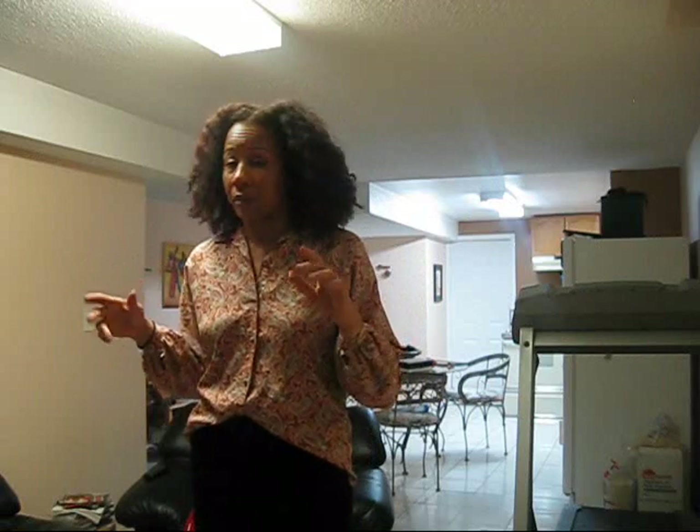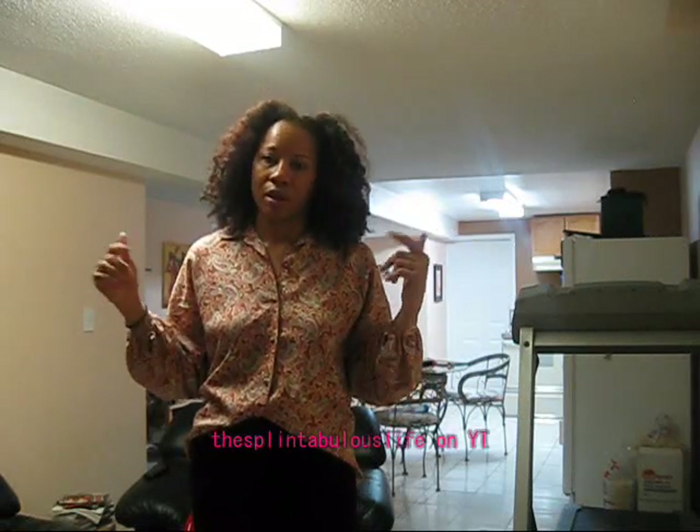Hey guys. This is the second thrifted outfit for work of the week. I'm not feeling well — I had to leave work early today. So the officer picked me up. I'm going to have to brush through this quickly because you can tell that I'm down here doing this and I'm supposed to be sick.